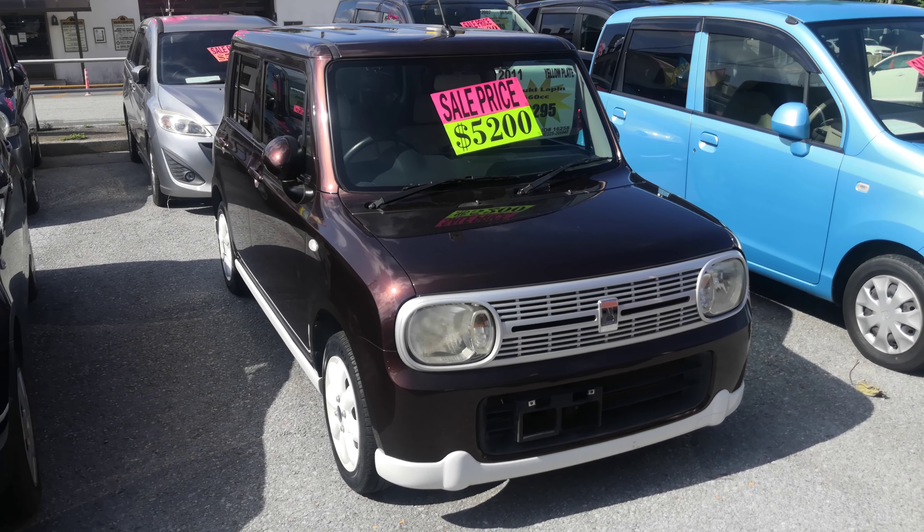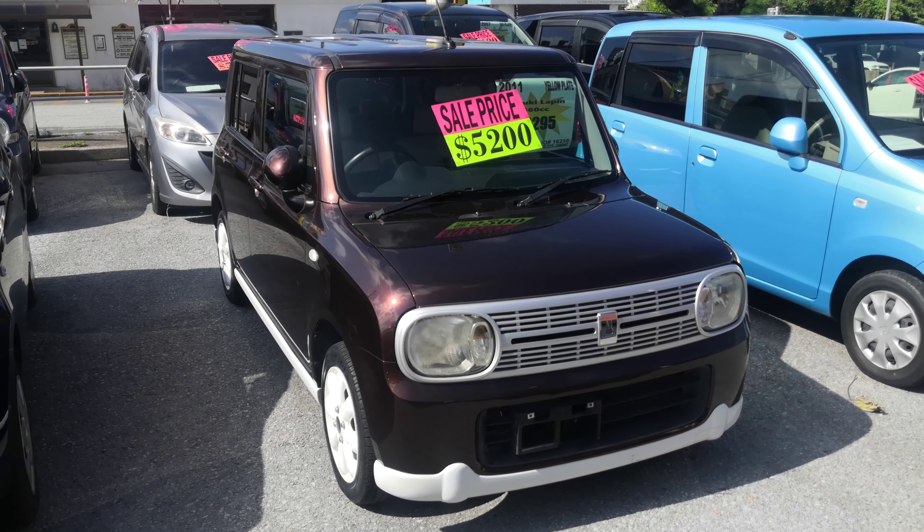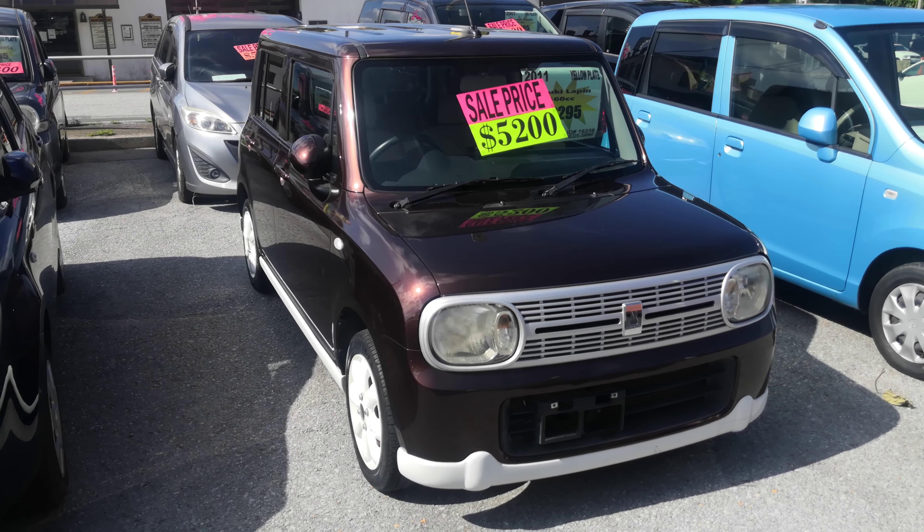Hey everybody, this is Donna with Johnny Z's Cars. Today I'm going to show this 2011 Suzuki LaPon. It's got 101,500 kilometers on it, which is about 63,000 miles.